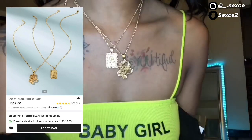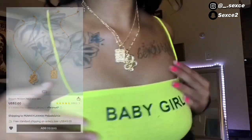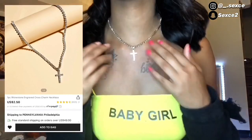Next are these cute little chains — it's a little dragon and a little pendant with something inside. That's cute. Next I got this cute little cross pendant.